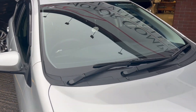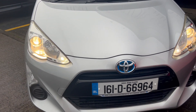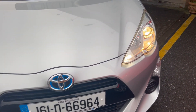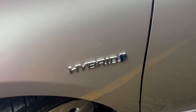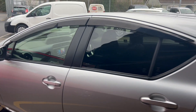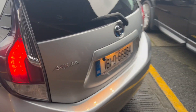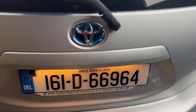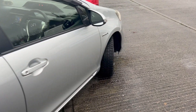2016 Toyota Aqua petrol hybrid, finished in lovely silver metallic. Has the auto headlights, front and rear wind deflectors, rear privacy glass. Lovely clean car with a reverse camera. Nice clean boot area, no damage or scratches on the car.